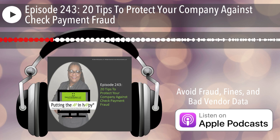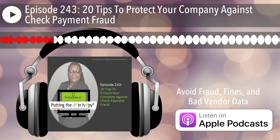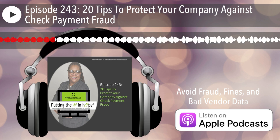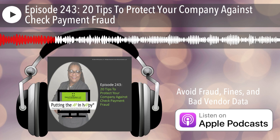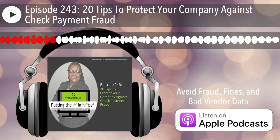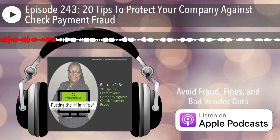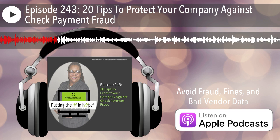A little bit about me, Deborah R. Richardson. You might've heard of me before by my saying, putting the AP in happy. I also have a podcast of the same name. I publish every Thursday — I'll be on episode 225. So who knew there would be that much to talk about with vendor setup and maintenance process, fraud, and compliance.